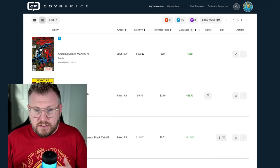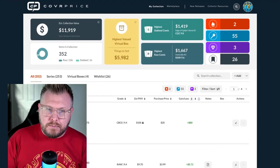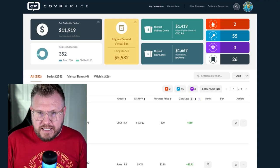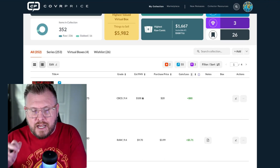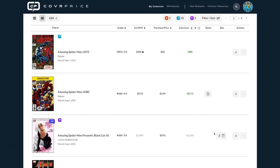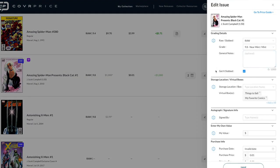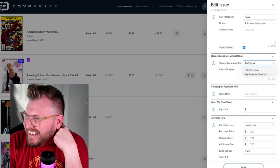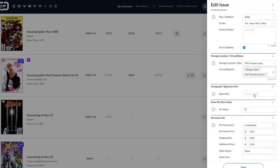I have my comics in multiple places at home — I know it's in a short box, but which one? With the notes section you could write 'attic,' 'garage,' 'office' — wherever the short box actually is. And with virtual boxes you can still have it organized digitally, while the notes keep track of its physical location. Let me show you exactly how to do that. I'll click on this Black Cat — I can say it's in 'Phil's house.'